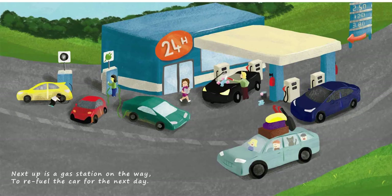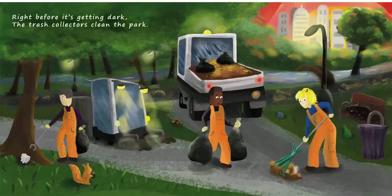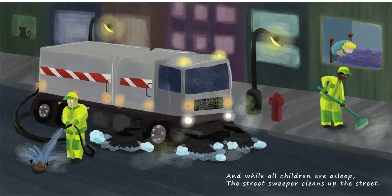Next up is a gas station on the way to refuel the car for the next day. The garbage truck goes without haste to drive through town and pick up waste. Right before it's getting dark, the trash collectors clean the park. And while all children are asleep, the street sweeper cleans up the street.